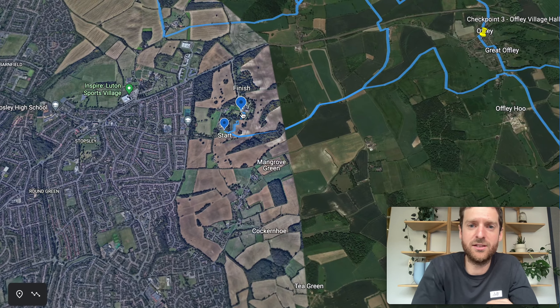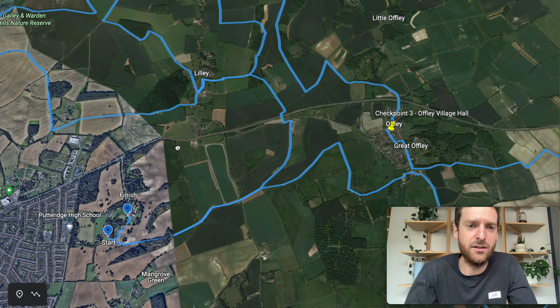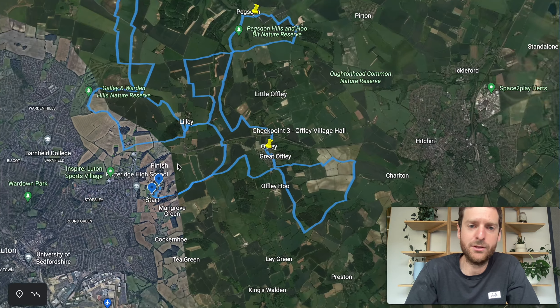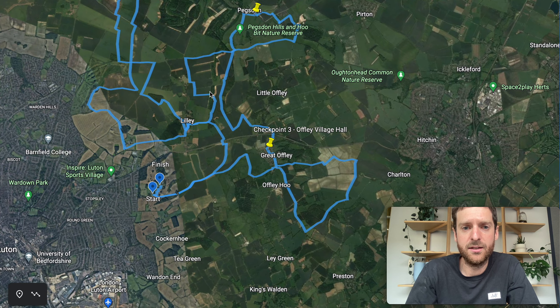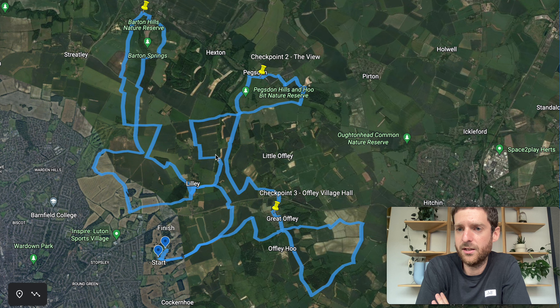You can relax and enjoy a beer from the lovely guys at Drink Biggleswade, who are setting up a proper bar at the finish. That is the North Chilterns 50k — look forward to seeing you down there, October the 16th.